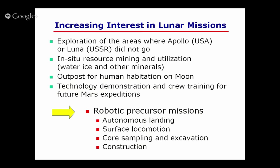Speaking about the moon: in the 1960s and 70s, NASA's Apollo mission and the USSR's Luna mission conducted a number of successful landings and surface locomotion. Many people think the surface of the moon is already well known and there's not much left for new discovery, but this is not true. There are a number of places where Apollo or Luna did not go, and still a number of interesting places for exploration. For example, scientists say that in the polar region, we may be able to find water ice or other materials.